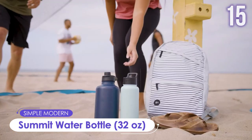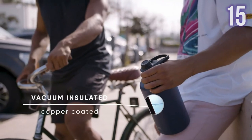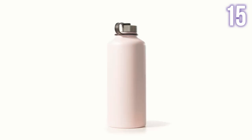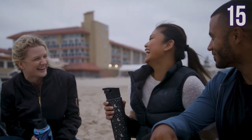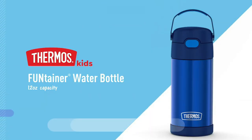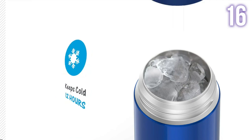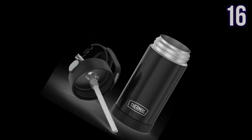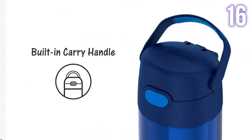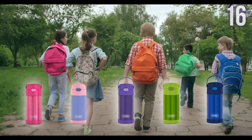Number 15: Summit Water Bottle by Simple Modern. This 32-ounce double-wall vacuum-insulated water bottle can keep beverages at an ideal temperature for hours. It is leak-proof and made of BPA-free, dishwasher-safe materials. It has a transport handle to keep you hydrated on the go, and includes both a straw lid and a chug lid. Currently worth US$18. Number 16: Thermos Fontainer. The vacuum insulation technology in this water bottle keeps drinks cold for up to 12 hours. Made of high-quality stainless steel, it is durable and dishwasher-safe. It features a kid-friendly design with fun colors, a push-button lid, an integrated carry handle with soft-touch grip, and a hygienic covered straw that is removable for easy cleaning. Current price: US$17.